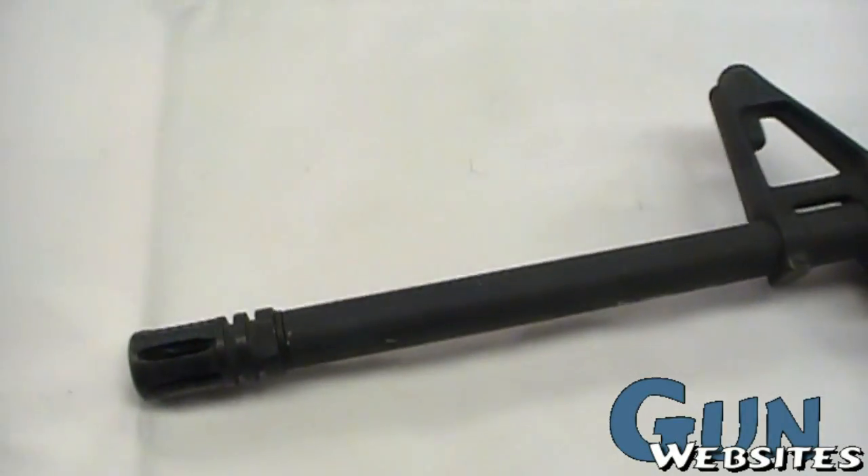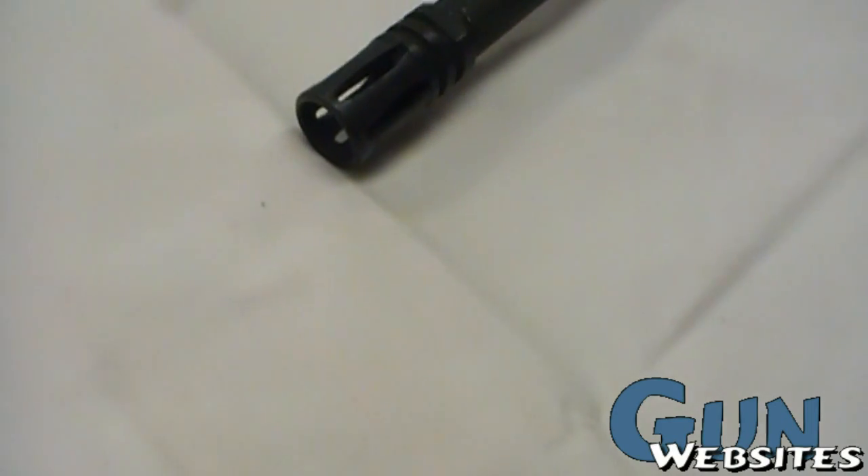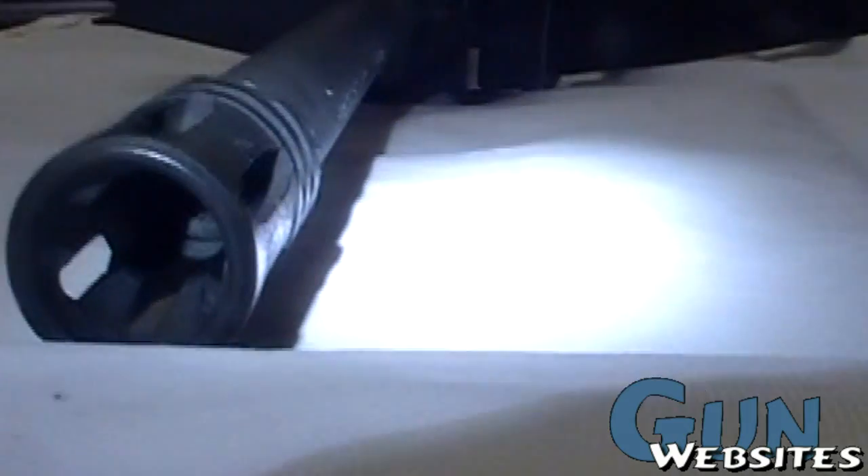This one has the carbine length gas system on the 16 inch barrel, and we can see almost at the end here the slightly larger diameter on the barrel.